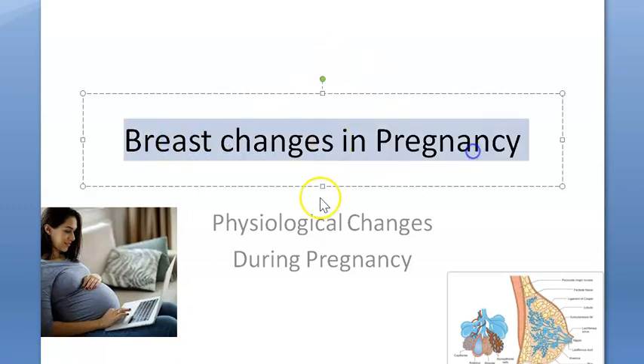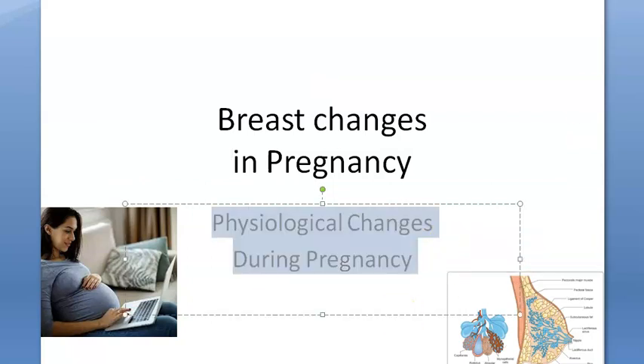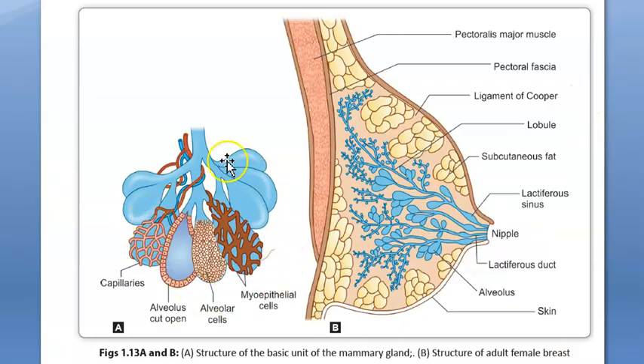In this video, let us look at the changes in the breast which happen in pregnancy — basically these are physiological changes. This is the basic unit of the mammary gland; you can see here something like alveoli, and around the alveoli there are capillaries — the blood vessels — and then you have the myoepithelial cells. Here you can see the lobules and the lactiferous ducts opening at the nipple; multiple lactiferous ducts open just before the sinuses, which you can see dilated before the lactiferous ducts.